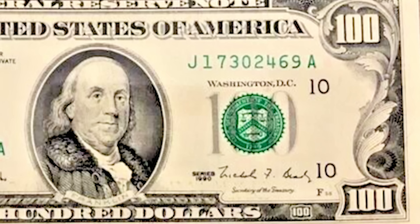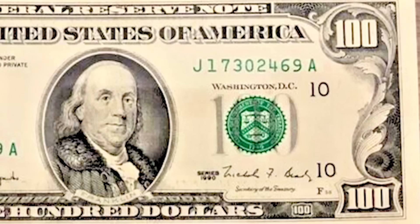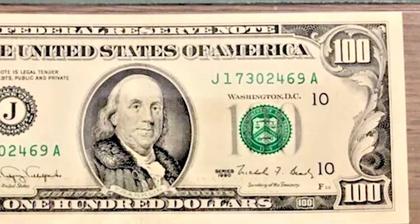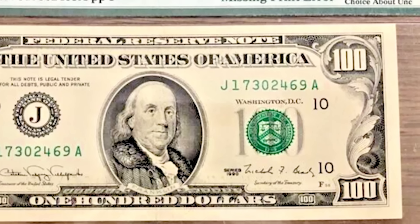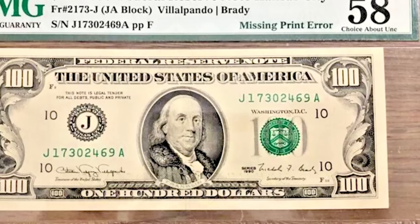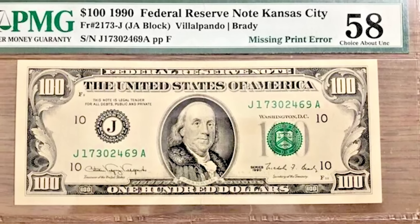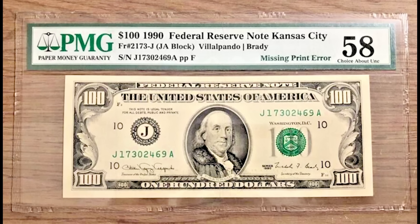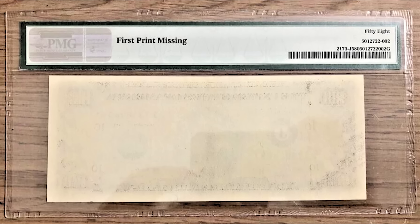Why did this bill sell for $1,250? It's important to know that during the printing process, the back of the bill is printed first, the front is printed second, and the third and final print is the overprint — which is the district seal at the left, the treasury green seal at the right, the serial numbers, and the district numbers around the bill. On this bill, the first print — when you flip it over — is missing. So the back of the bill is completely gone.